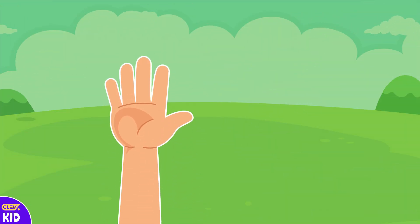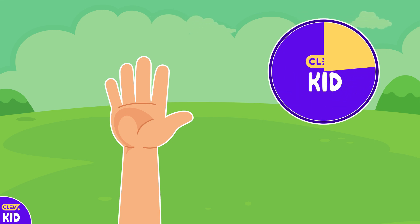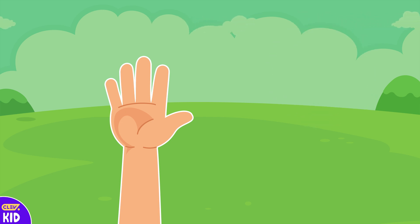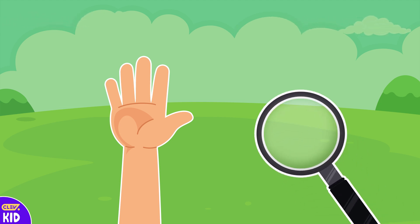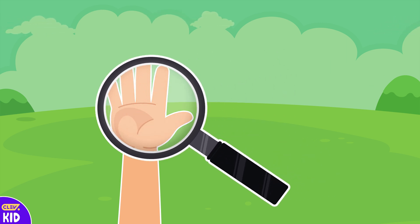Little fellows, we have a hand here. Let's diagnose and see if we can find anything dangerous present on this hand. It seems like we couldn't get anything out just by observing through our eyesight. Let's use a magnifying glass and see if we can spot something. Oh look, we caught some bacteria!